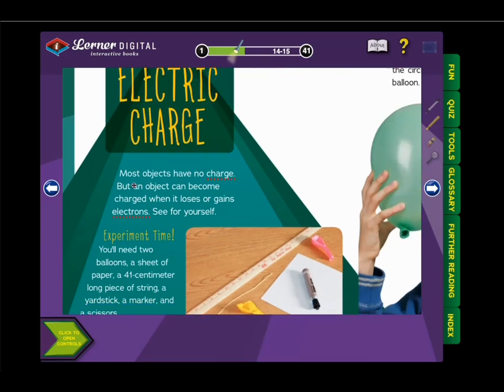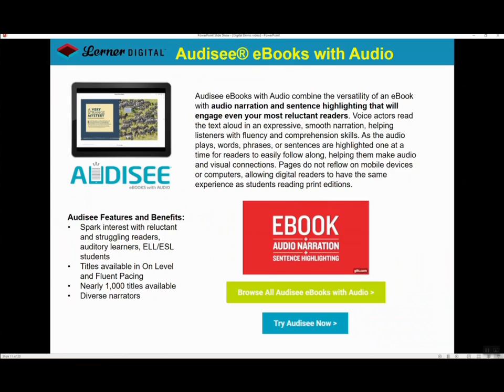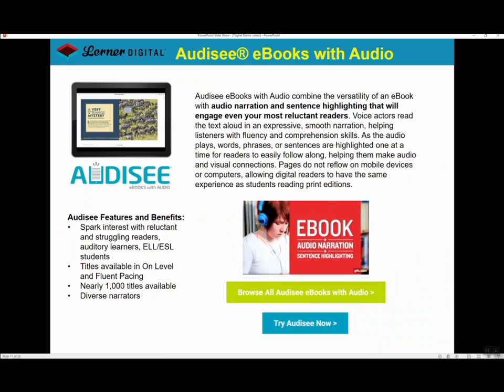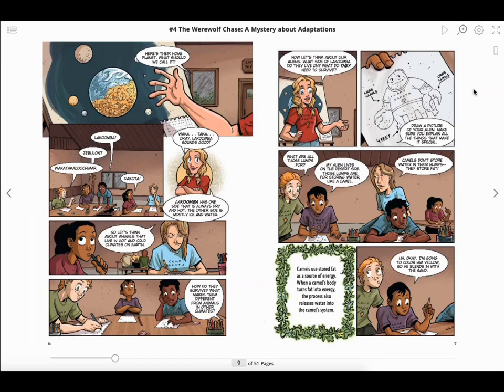You can also zoom in on content with the magnifier and zoom back out. Odyssey e-books with audio are designed for a larger audience of K-12 students, and similarly offer recorded narration at a fluent or on-level pacing, supported with text highlighting. This is an example of a Learner Digital Odyssey e-book with audio. Each Odyssey book comes with one speed of audio, with synchronized text highlighting.